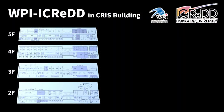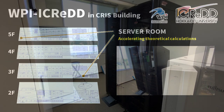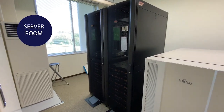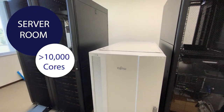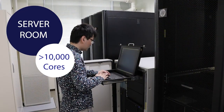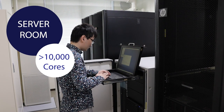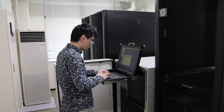Next, let me introduce our server rooms. We have two server rooms on the fifth and third floors. These servers currently have more than 10,000 cores, which can significantly accelerate quantum chemical calculations in iCRED. Let's hear what a computational researcher feels about the facilities in iCRED.